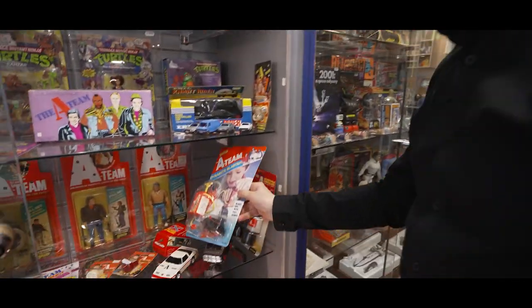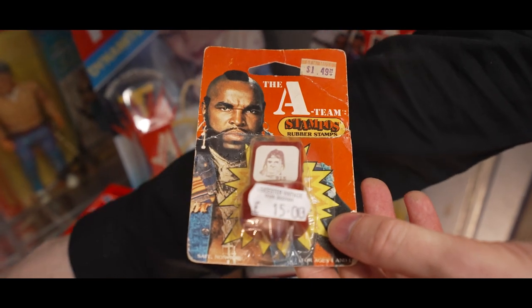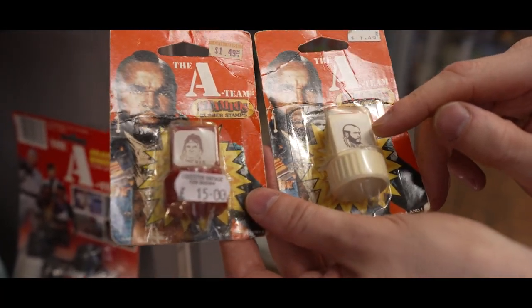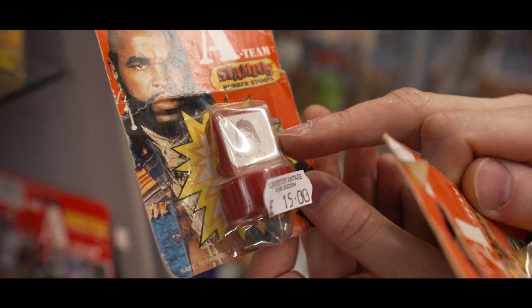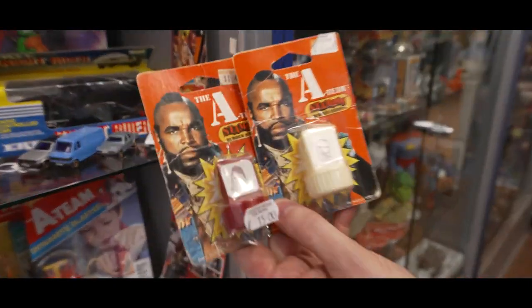But one last thing that I really like, I can't not mention — because they're just cool little items. These little A-Team stampers, little rubber stamps. There we go. That's Murdoch apparently. I quite like the idea of just stamping Joe on the back of his head every now and again — I think that would be quite good fun. You'd be howling mad not to go on the website and buy some A-Team figures.